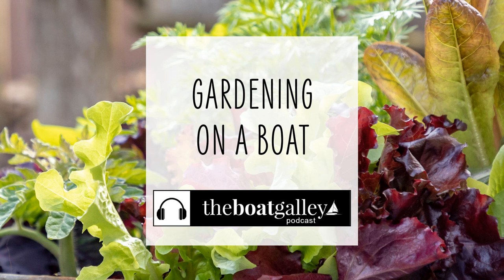An added benefit is that other boaters are surprisingly intrigued by their floating garden — a lot of folks stop by to talk because of all the greenery. New friends and fresh salad, that's a win-win. That's it for this episode of the Boat Galley Podcast. Be sure to subscribe so you never miss an episode, and tell your friends about us. The Boat Galley — making boat life better.